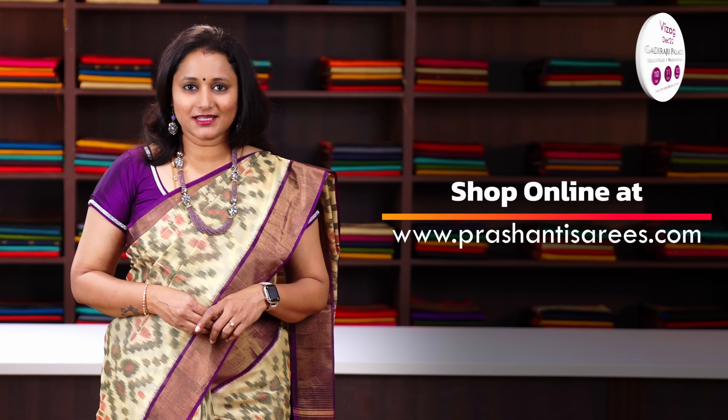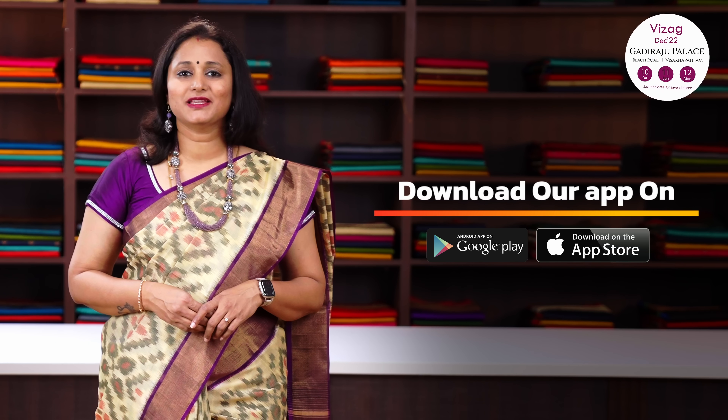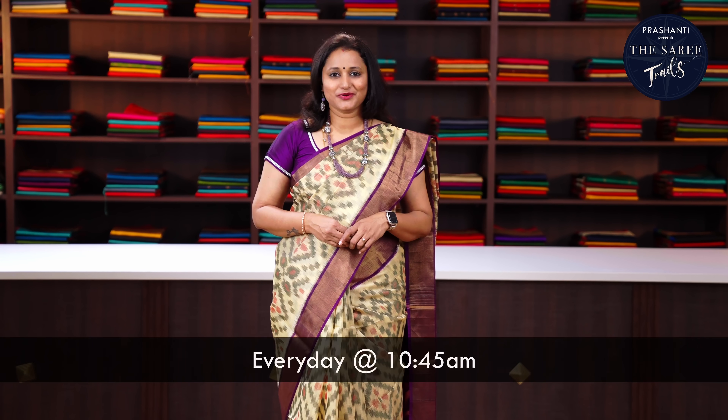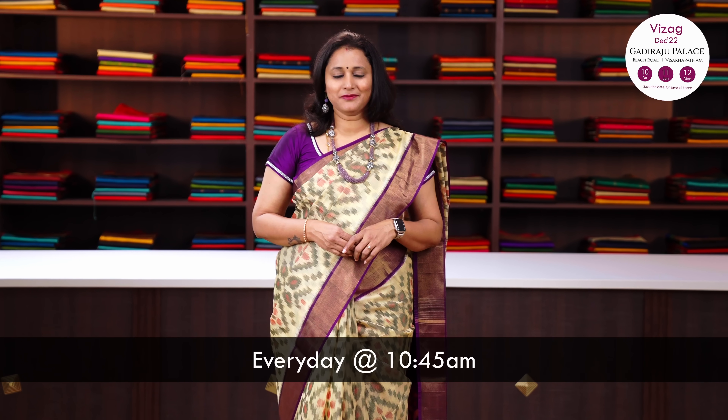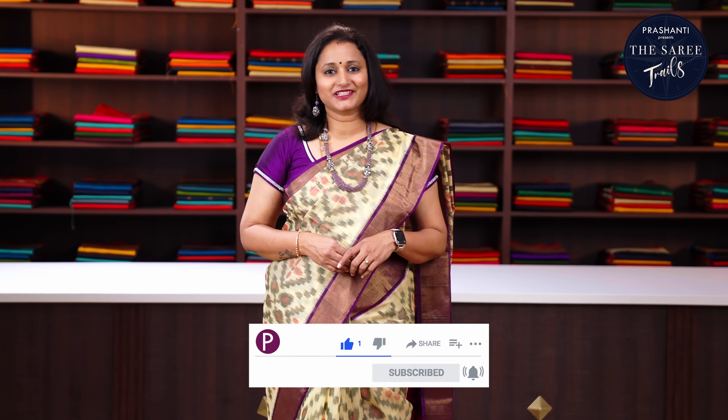You can shop online at www.prasanthisarees.com. You can also download our app that's available in both iOS and Android. Every day we are releasing new arrivals at 10.45am. To stay on top of our new arrivals, please subscribe to our YouTube channel or sign up with our newsletter. You can also follow us on Facebook or Instagram for regular updates.